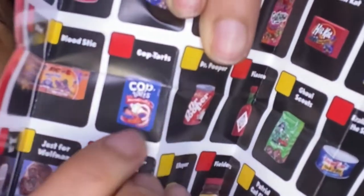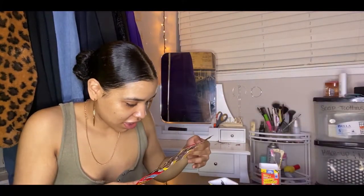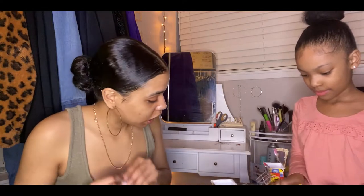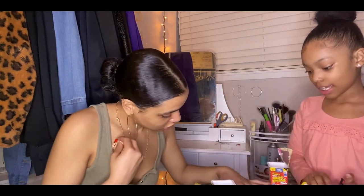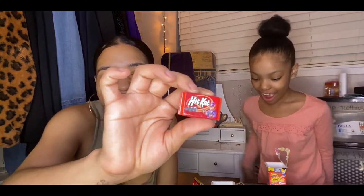They got Cop Tarts — I'm dead! I got one more thing to open. This one — I thought it needed chocolate and it actually was chocolate! It's like a Hit Cat — yeah, like a Kit Kat parody.